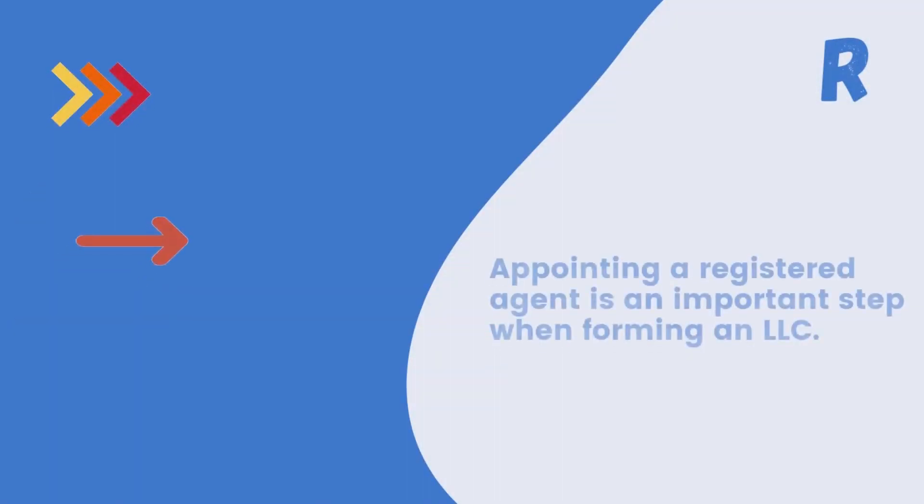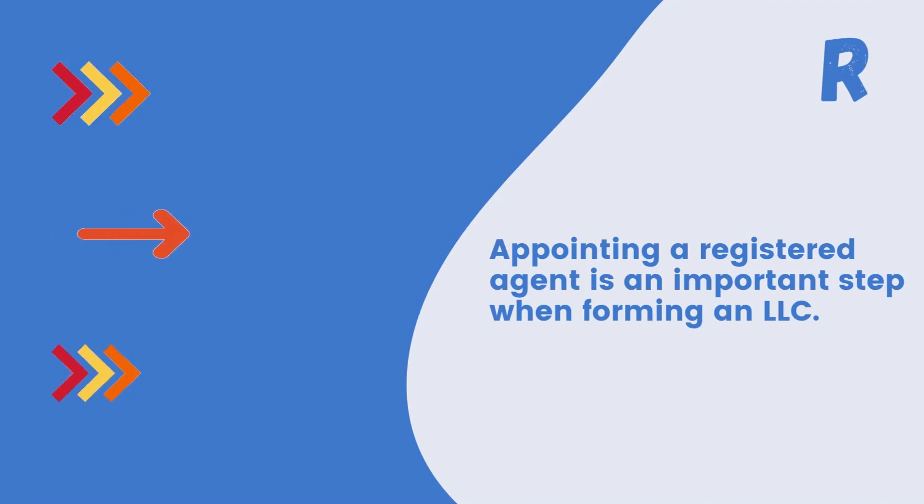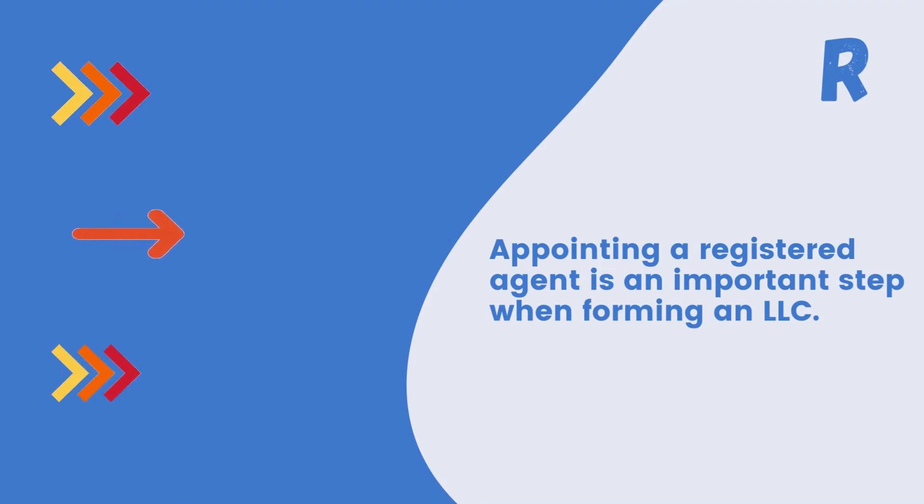Step 2: Appointing a registered agent is an important step when forming an LLC. A registered agent is a person or organization responsible for receiving important legal and tax documents on behalf of your LLC. They act as the official point of contact for your business and ensure that you receive important legal and tax documents in a timely manner. You can choose a registered agent from our list in the description.